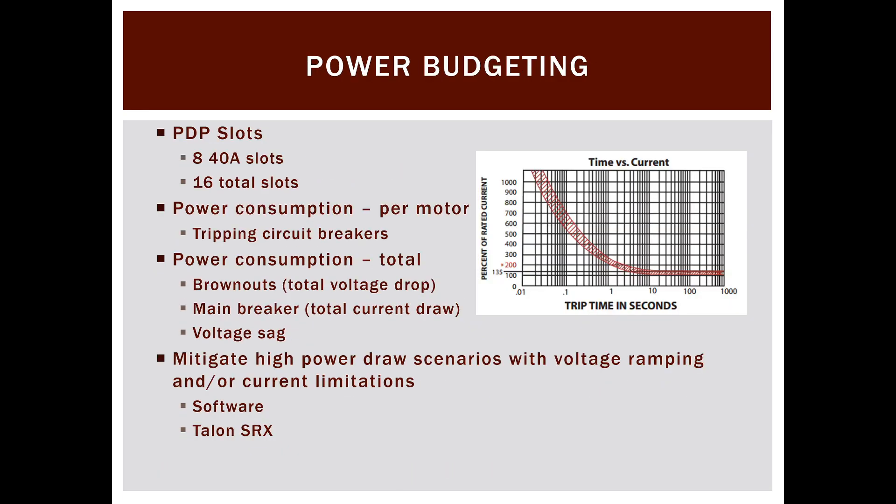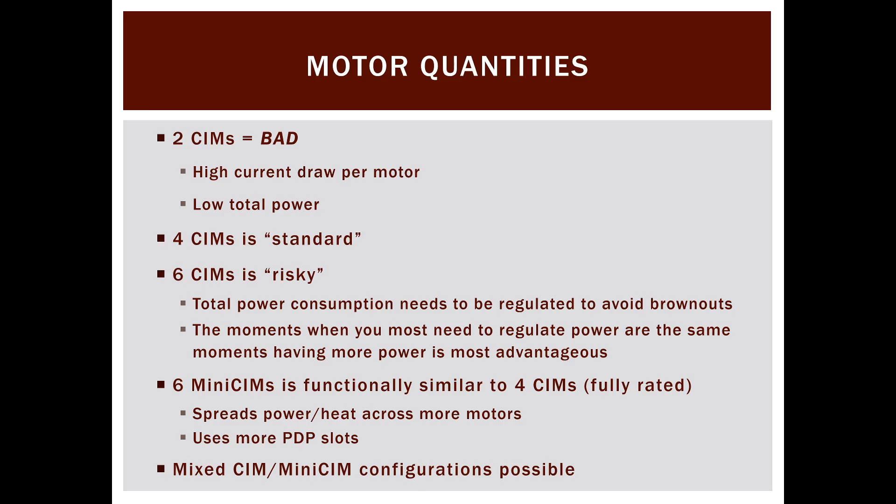Now for motor quantities based on power budgeting. Two CIMs total in a drivetrain is a bad idea — a rookie mistake teams make once and never repeat. You get very high current draw per motor while flirting with breaker limits, and you just don't have much power to translate into torque and acceleration. The only exception might be something like Lunacy with its very low-friction floor, but otherwise stay away from two-motor drivetrains.